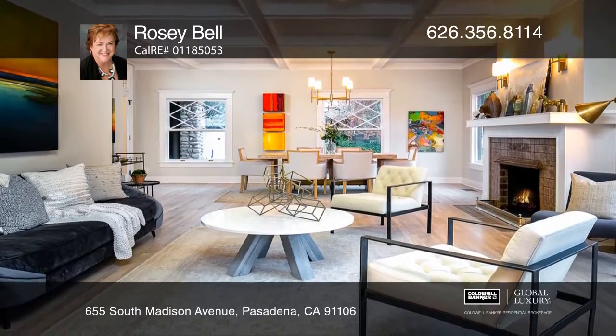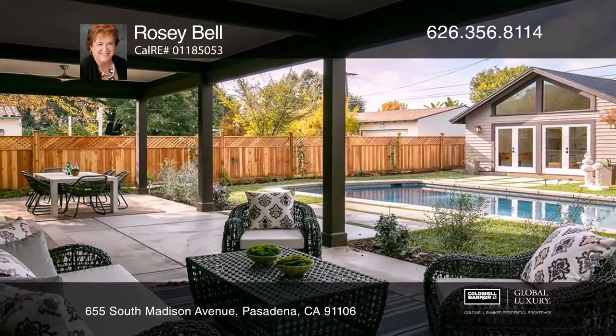Across the lawn from the main house is a permitted ADU with a full kitchen, half bath, and three-quarter bath.